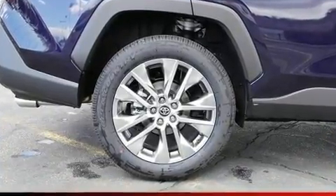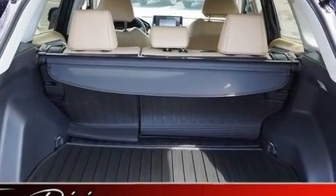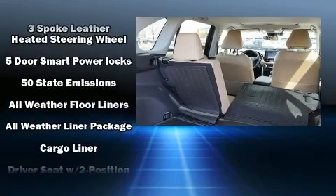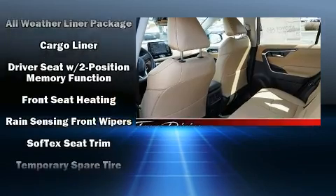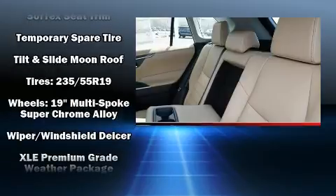Toyota ensures the safety and security of its passengers with equipment such as head curtain airbags, front and side impact airbags, traction control, brake assist, a panic alarm, an emergency communication system, and four-wheel disc brakes with ABS.